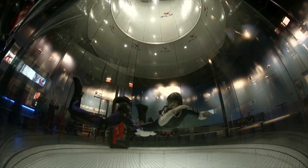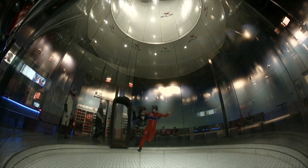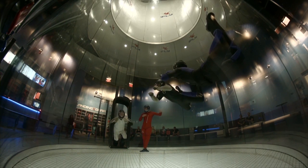It's cheaper in the tunnel than jumping. 15 minutes — basically the equivalent of 15 skydives — costs about 100 bucks. The skydives would cost four times as much.